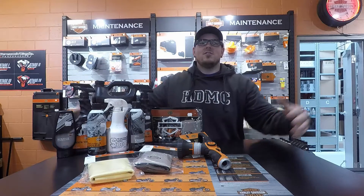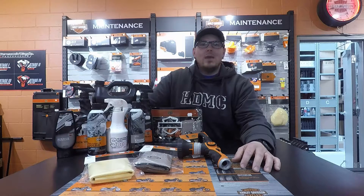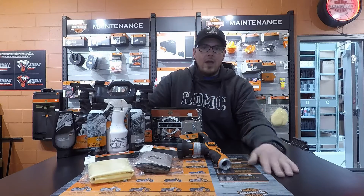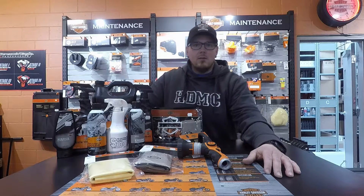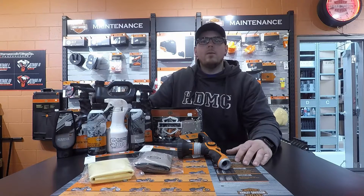Hey everybody, you know who it is — Jason here at Barry Harley-Davidson, coming at you today with our product of the week. With the riding season quickly approaching — some of you are already out now — we have a wide variety of cleaning products that you may want to come in and purchase to clean up that beauty motorcycle of yours before you whip it down the highway.